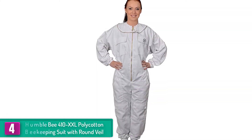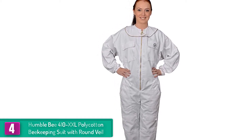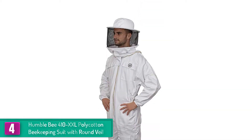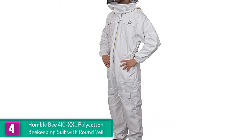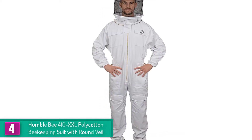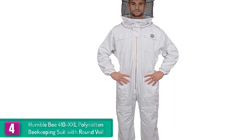At number four, we have the Humble Bee 410-XXL Polycotton Beekeeping Suit with Round Veil. This polycotton beekeeping suit from Humble Bee offers a tailored fit sized for a bigger build. It is designed with a round veil that allows the beekeeper to work on beehives with maximum visibility. It also adds ventilation which allows air to circulate, keeping you from sweating or feeling hot while working.